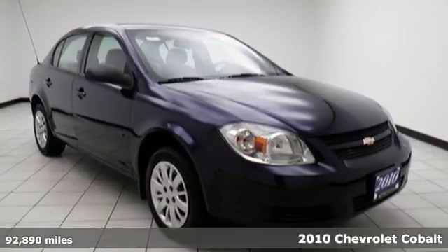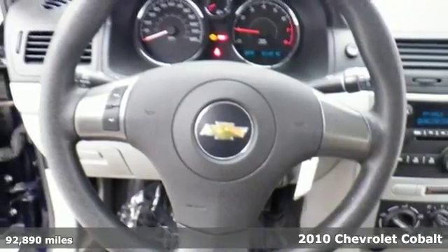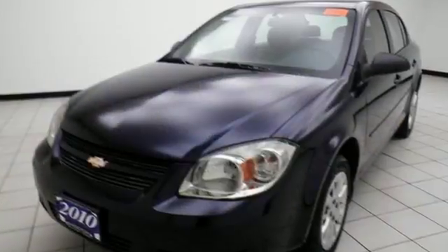It's a 2010 Chevrolet Cobalt. This economical Cobalt is a great choice, with standard amenities including a tachometer, trip computer, dusk sensing headlamps, and front and rear adjustable headrests.